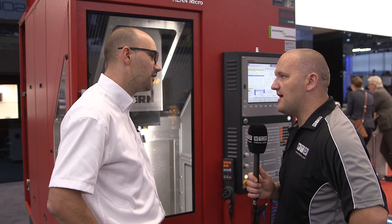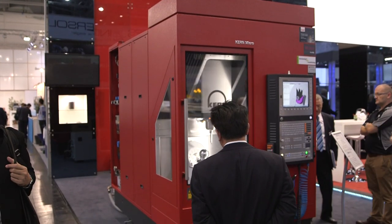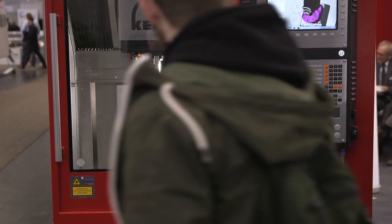How stable is that? How repeatable? We can start in the morning with this accuracy and finish in the evening with the same accuracy. We can make a lot of parts in series and reach a high accuracy.